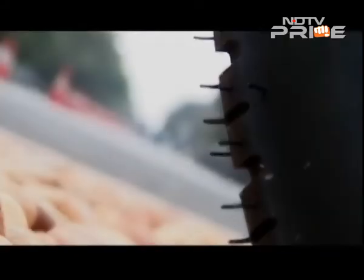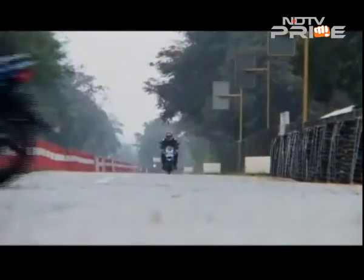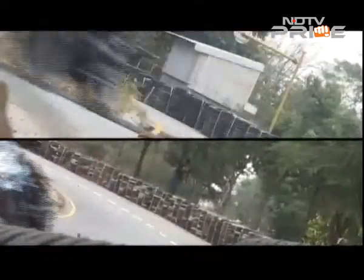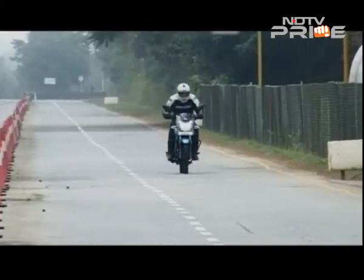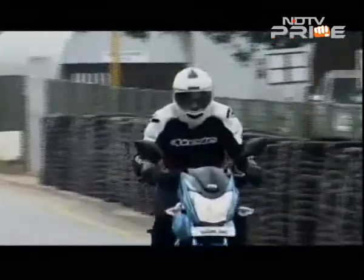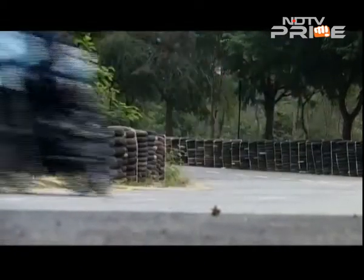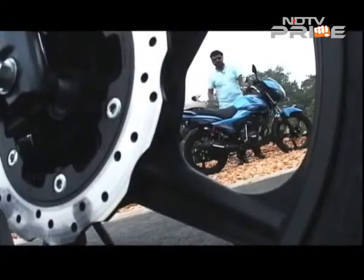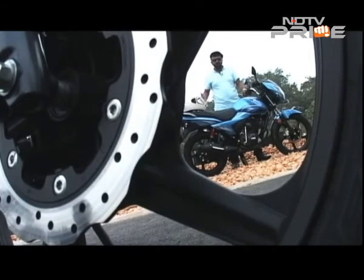Where the Victor differs from its predecessor is the all-new 110cc engine from TVS's Eco-Thrust range. The single-cylinder air-cooled engine offers a smooth and commuter-friendly ride with decent low and mid-range torque. The four-speed gearbox tends to up-shift without any clutch input at higher speeds, which is a bit discomforting. For a commuter bike, the engine impresses with its smoothness and refinement.